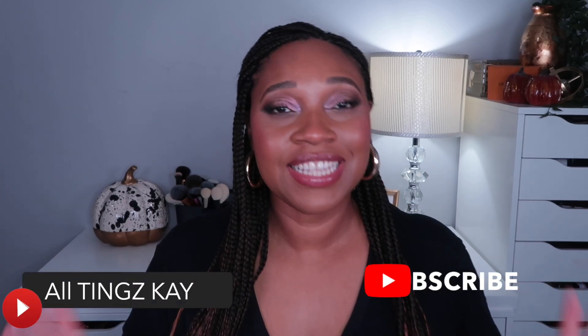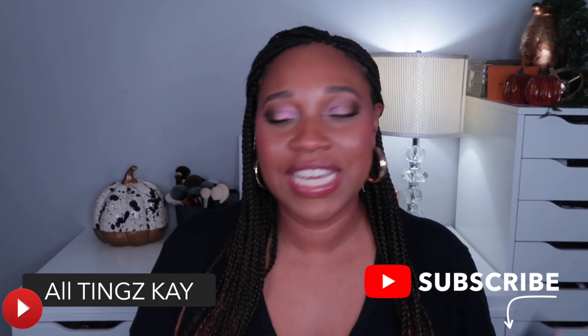Hi guys, welcome back to my channel. This is a fun video for me. I am finally going to be trying the wedding series from Kay Ali.